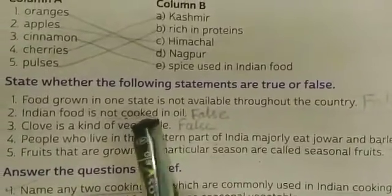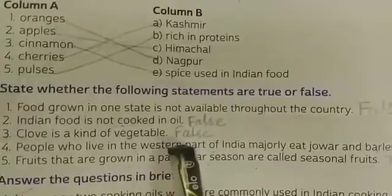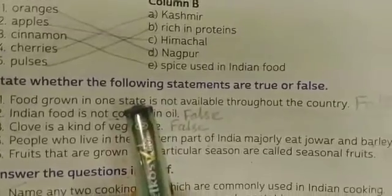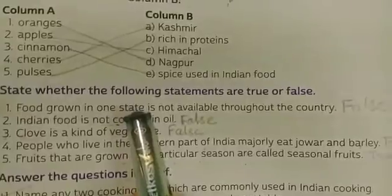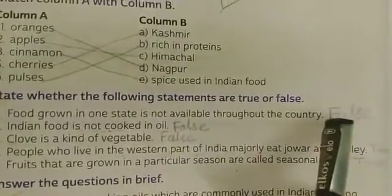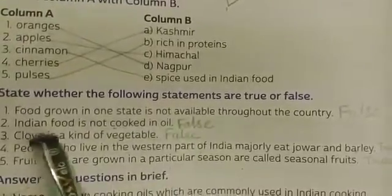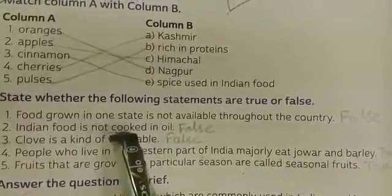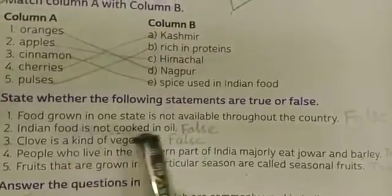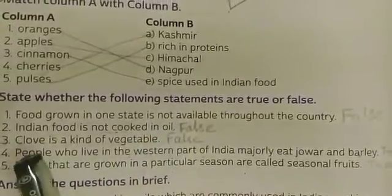Food grown in one state is easily available in the other states of our country — so it's false. Next statement: Indian food uses only one type of oil — that is also false, because Indian food uses many oils like coconut oil, olive oil, and mustard oil.